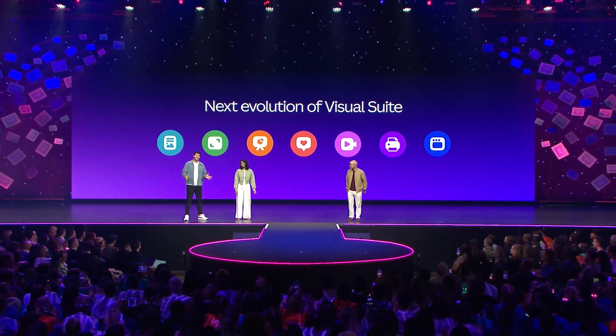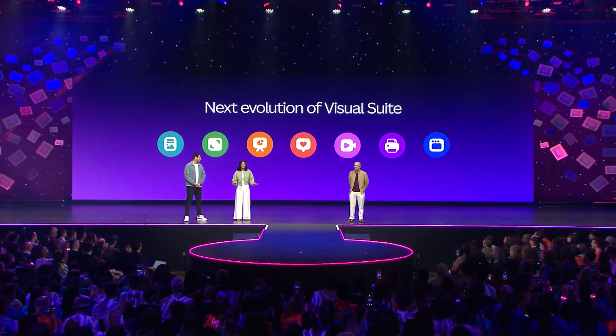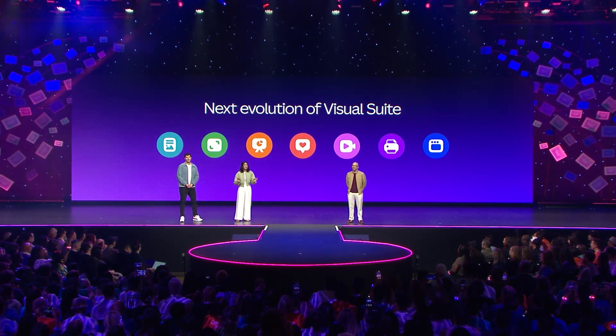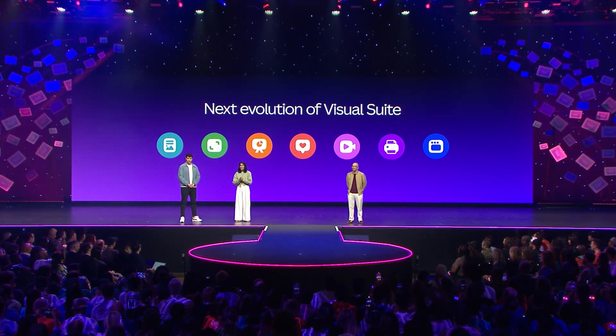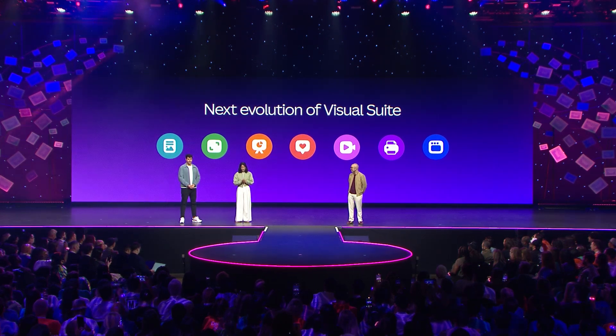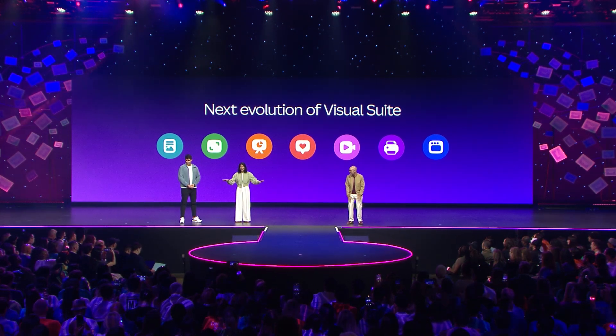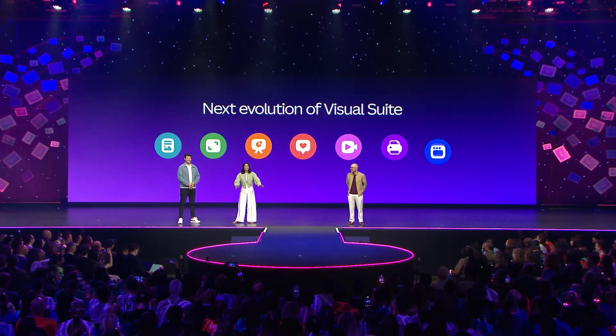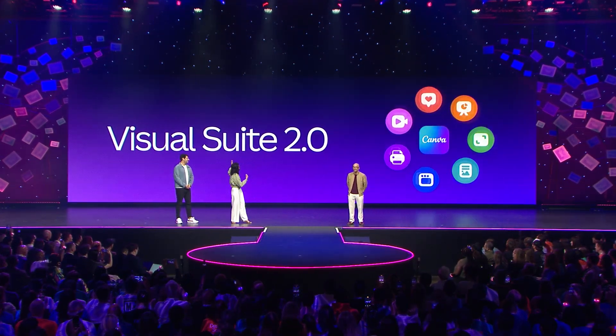We hear you, and we agree. So today, we are extraordinarily excited to unveil the next evolution of Canva's Visual Suite. Can we get a drumroll, please, from everyone here in the room? It is my honor to introduce Visual Suite 2.0.